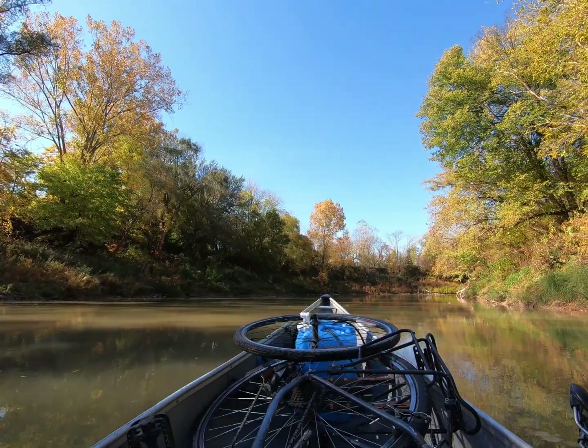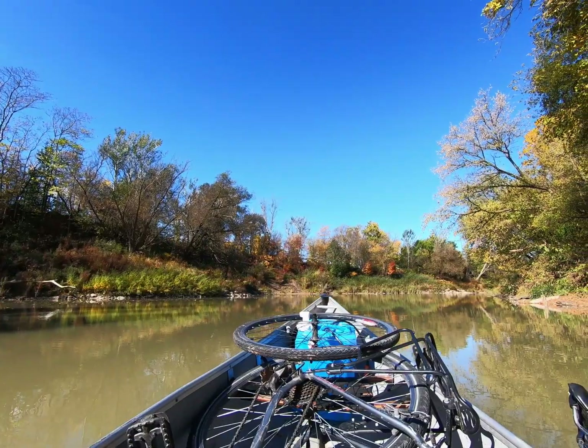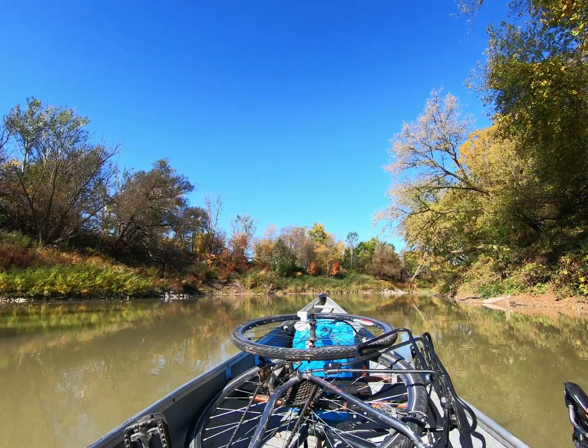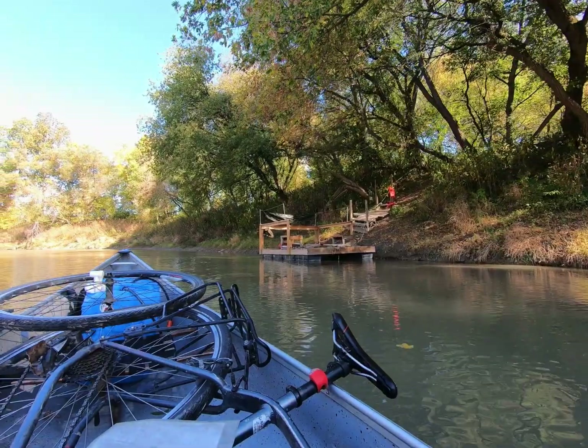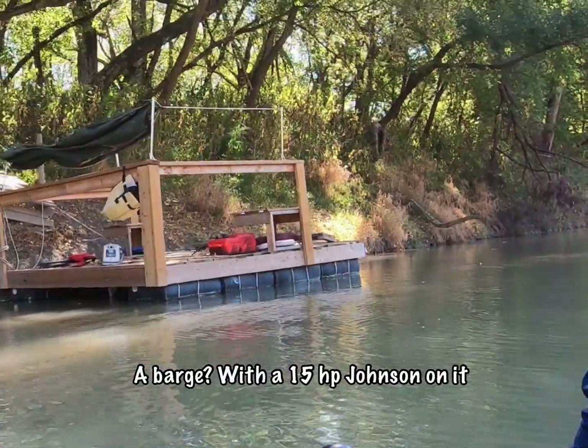This area, the Carolinian Zone, while ever so small, is the most diverse area in all of Canada. Characterized by having a predominance of deciduous trees, there are over 500 species of animals and plants that are considered rare in this fragile ecosystem.